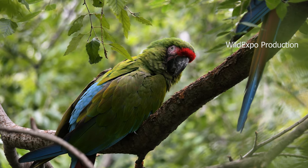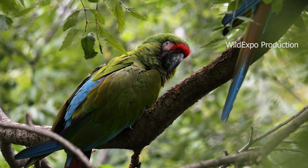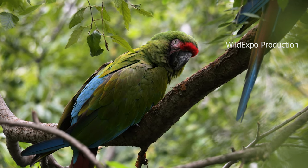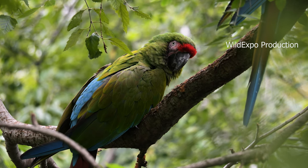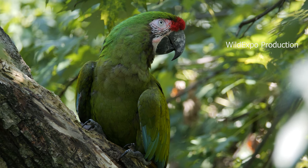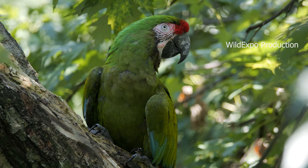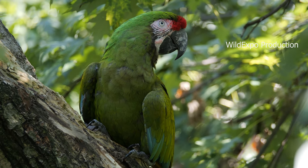Military macaws are found in a range of countries in Central and South America, including Mexico, Honduras, Nicaragua, Costa Rica, Colombia, Ecuador, and Peru. They inhabit various types of forests, including tropical and subtropical forests, as well as forests in higher elevations.